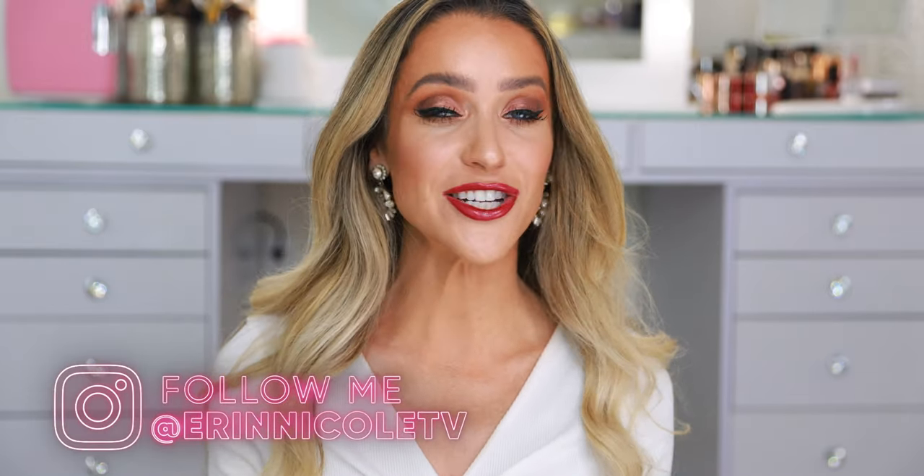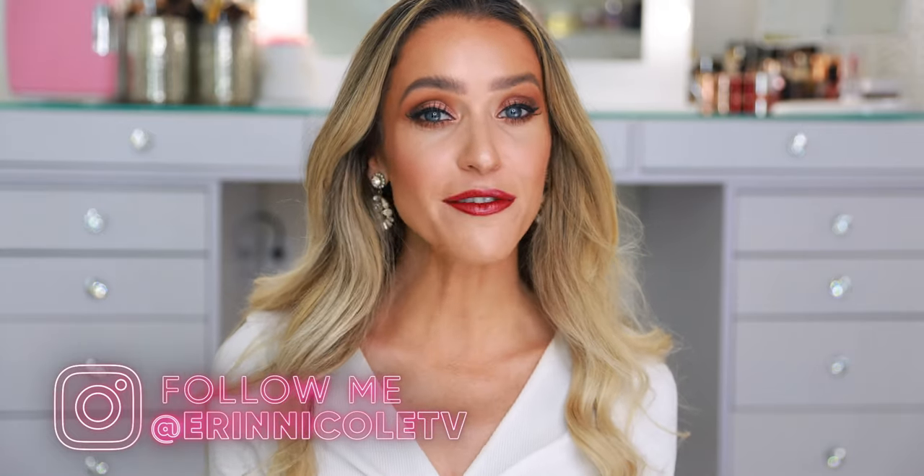Hey beauties! Welcome back to my channel. Today I'm sharing 10 game-changing luxury beauty products that make me feel flawless. They elevate my makeup routine and on those occasions that I'm really putting in the time, I want my makeup to look its very best. These are some of the products that I lean on continuously.